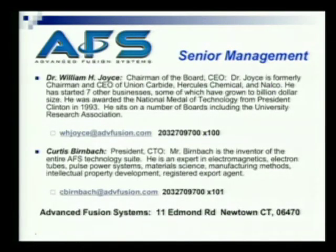This is some contact information. I would steer you to Curtis Burnback, because he's the inventor of all this. But I'm happy to take your calls on anything that you might like to know. With that, thank you very much.